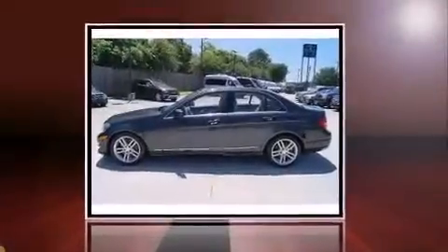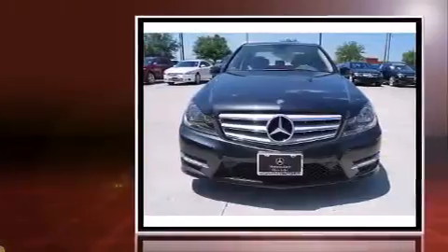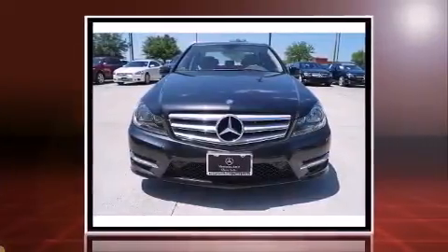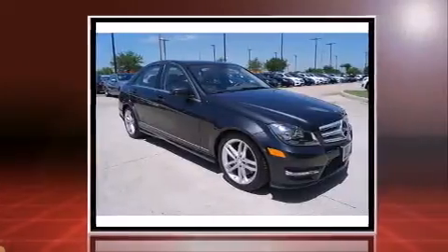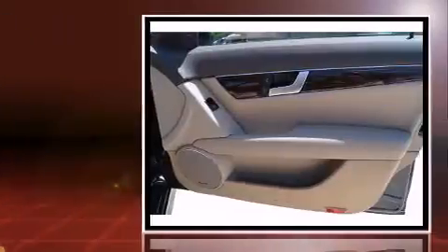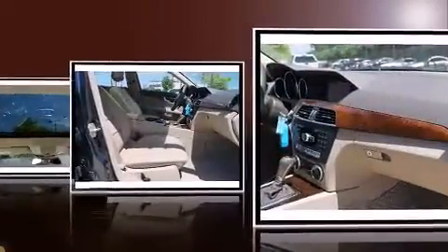The 2013 Mercedes-Benz C-Class, this four-door five-passenger sedan, still has less than 35,000 miles. A 3.5-liter V6 engine pairs with a sophisticated seven-speed automatic transmission, providing a smooth and predictable driving experience.